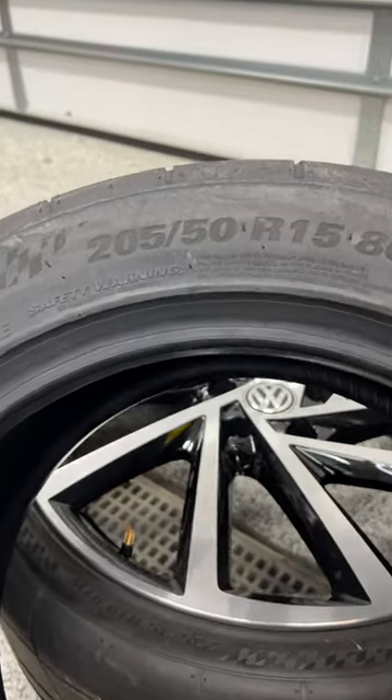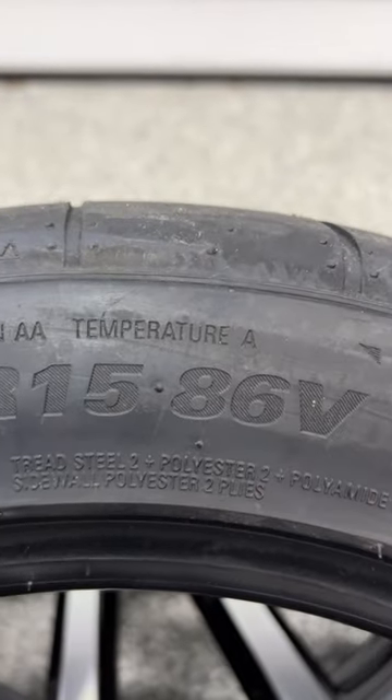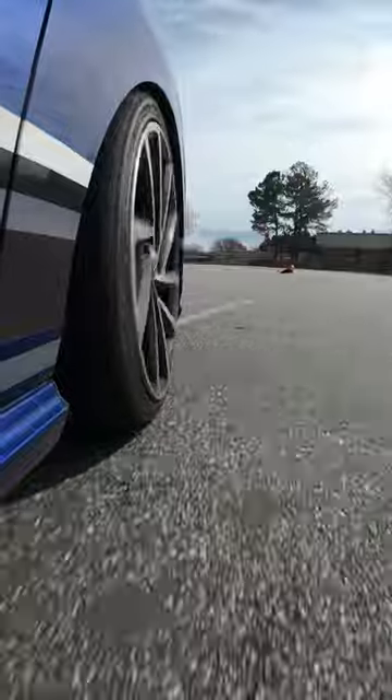What All This Stuff Means on the Sidewall of a Tire, Part 2. Next, we have Treadwear. The Treadwear Rating — in our case 200 — is essentially an expectation of mileage. The higher this number, the more mileage you can expect out of the tire.